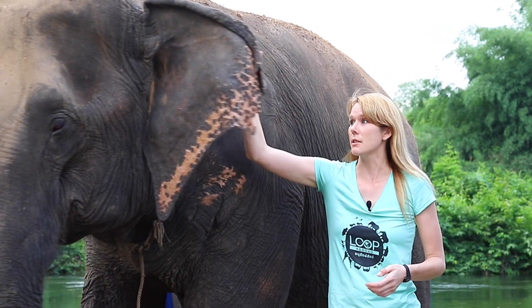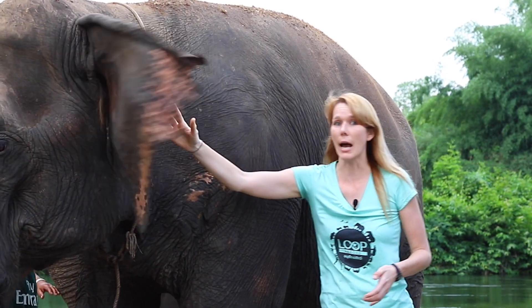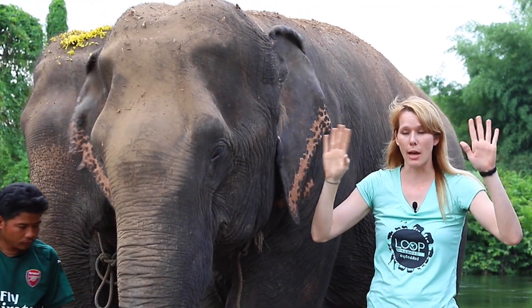They have a lot of blood vessels that run on the back and on the front of their ear, especially on the back. When it gets really hot, blood flows through their ears, and flapping them back and forth helps them cool down.